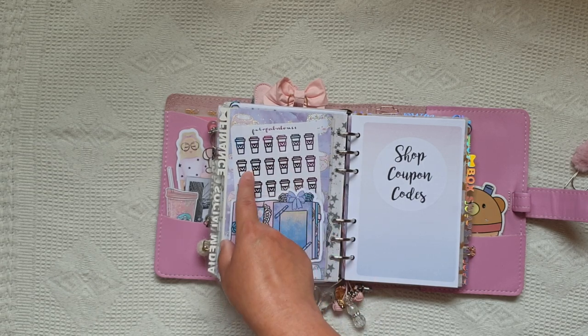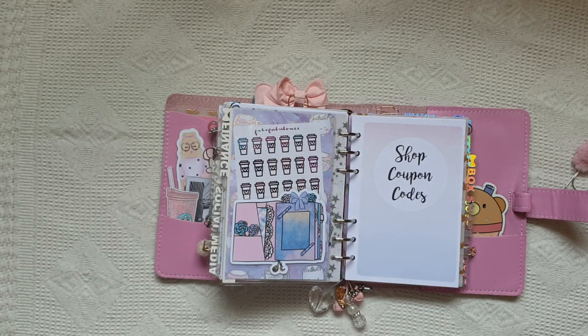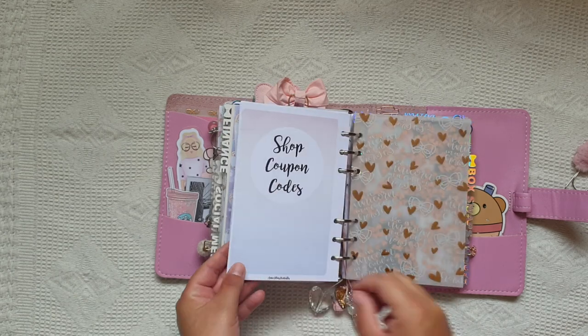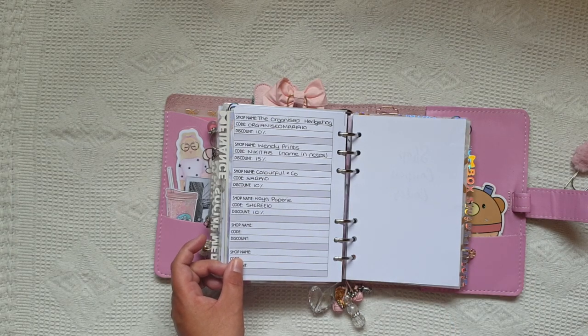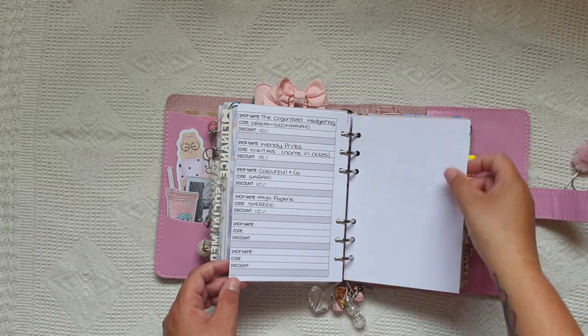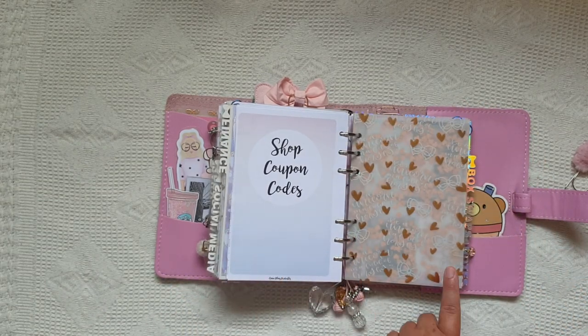Then we've got a die cut from Plan to Stitch Planning with some Filofabulous galaxy coffee stickers and some more of that galaxy paper from the Happy Scrappy box. My shop code insert is from Any Plans - I can show you the back page as there are no private codes, it just looks like that. If I find a discount code online I just jot it in for whenever I fancy making an order with that shop.